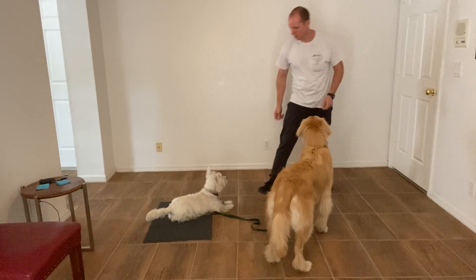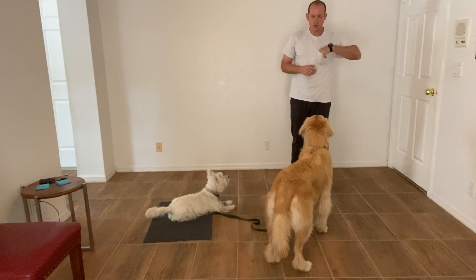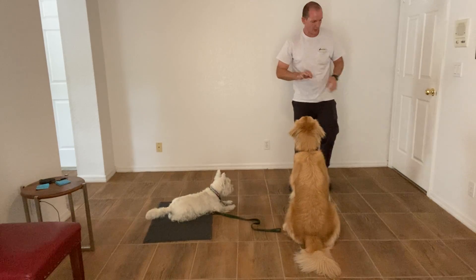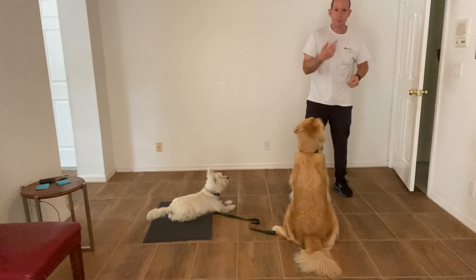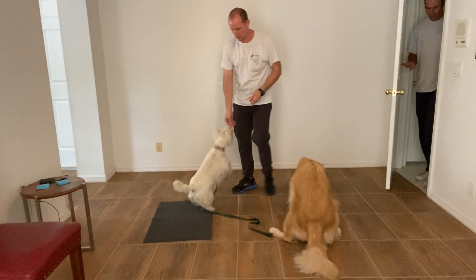Here we go. Stay. Charlie, sit. Yes. Good. Stay. So Ben's going to be coming through with the dog and I'm going to try and treat Katie through this experience.